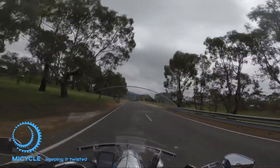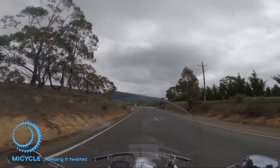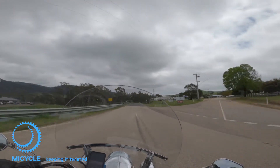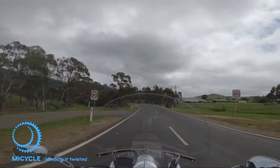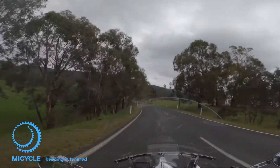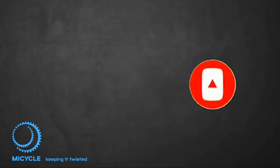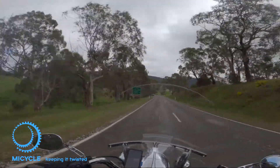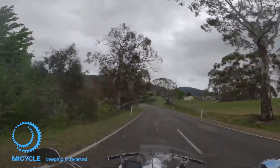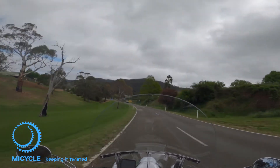Depending on how well this video worked out, I may or may not unwrap the Honda and add a little bit of filming to that - just to give you a glimpse of the nightmare I'm about to enter into. Otherwise, if you like this sort of content, give us a like and a subscribe and hit the notification bell so you receive my content. I post weekly and on Thursdays it comes out. You've been watching Michael and this is my cycle, so if I don't get to speak to you again, bye for now.